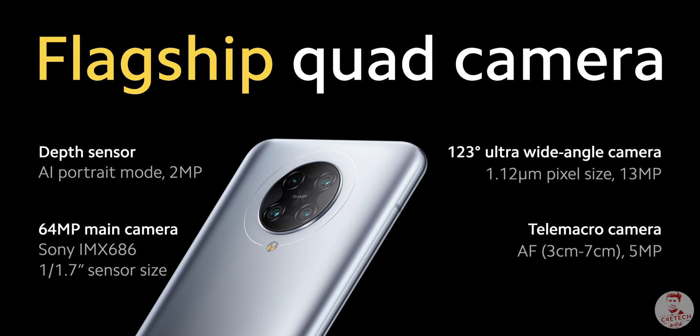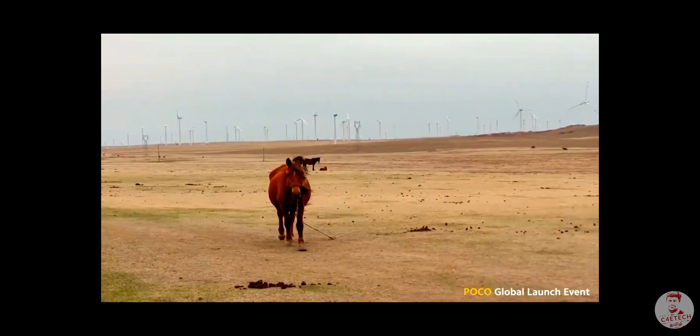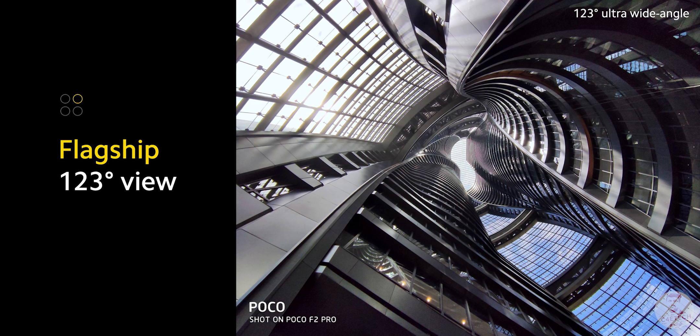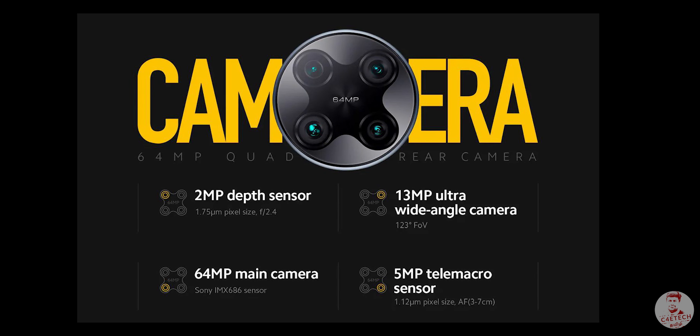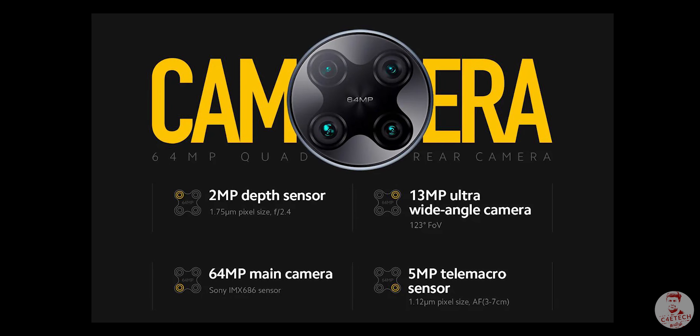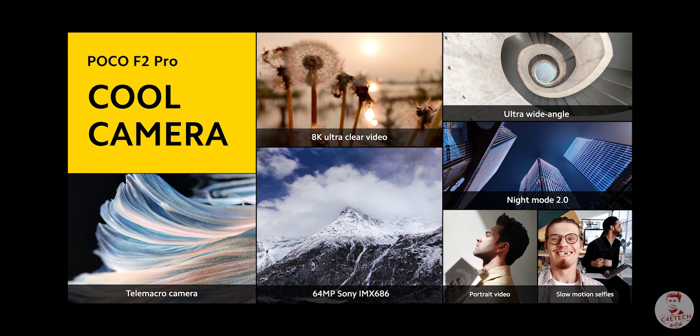Finally, we came to the rear cameras. The primary 64 megapixel camera has an F1.0 aperture. The main attraction is 8K video recording. We also have a 13 megapixel ultra-wide camera, a 5 megapixel macro, and a 2 megapixel depth sensor. The primary sensor has an upgrade.